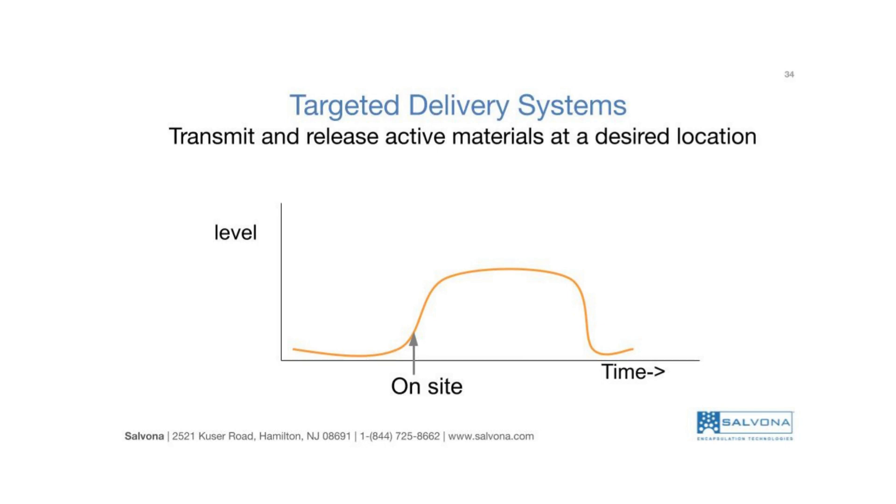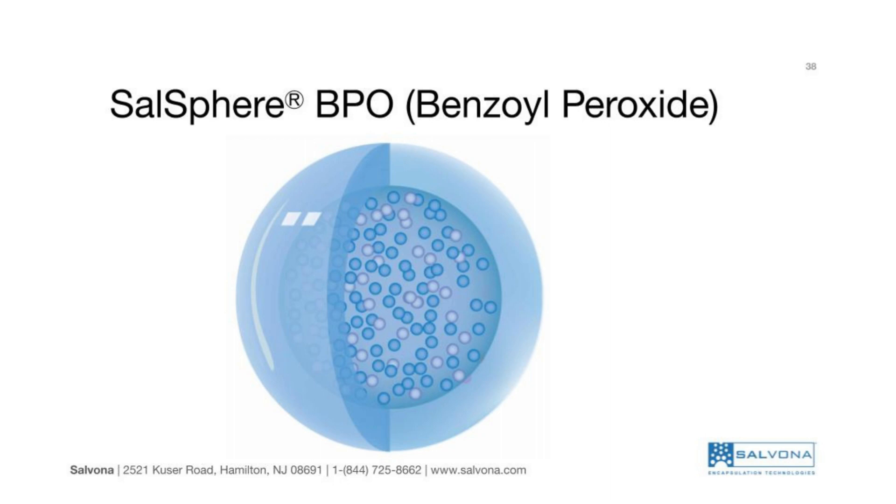Targeted delivery is a technology in which the active ingredient is encapsulated into a vector that transmits and discharges its payload at the objective site. When you use this type of technology, you need to use less and get better results. Let us see a few examples of targeted delivery systems.